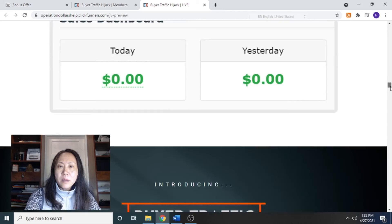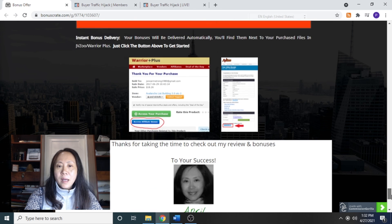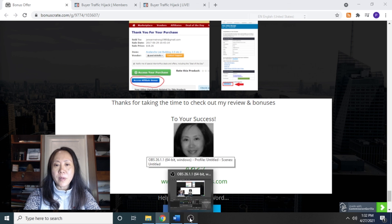Well, that comes to the end of my review video. Thank you very much for watching, and thank you for your support by subscribing to my channel. See you next time — it's April from the Water Quest. Thank you.